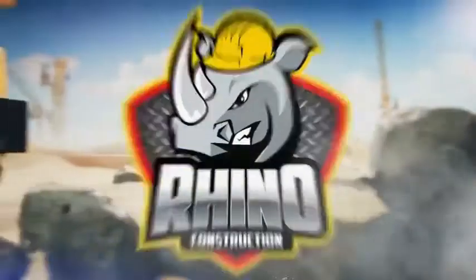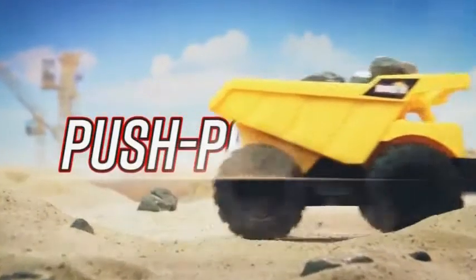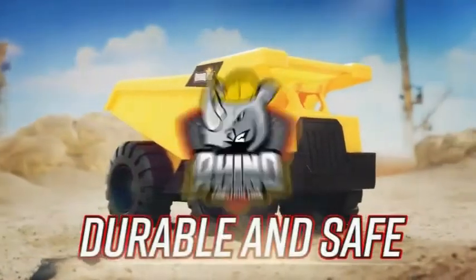Dump truck. Built to transport heavy loads. Put it to the test. Perfect for indoor and outdoor play. This Rhino Tough truck was made to tackle the toughest jobs.